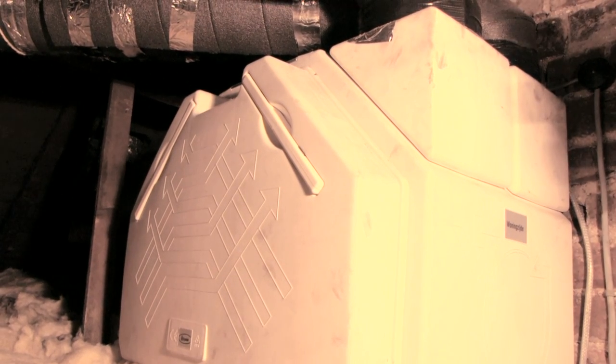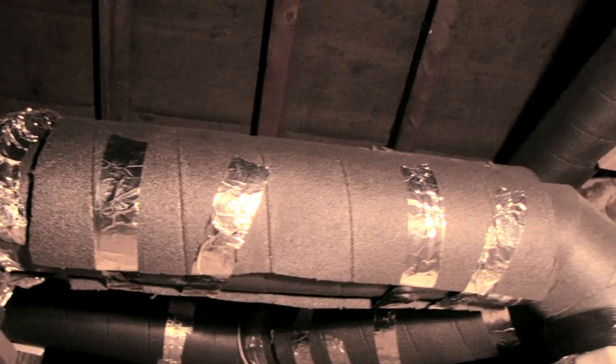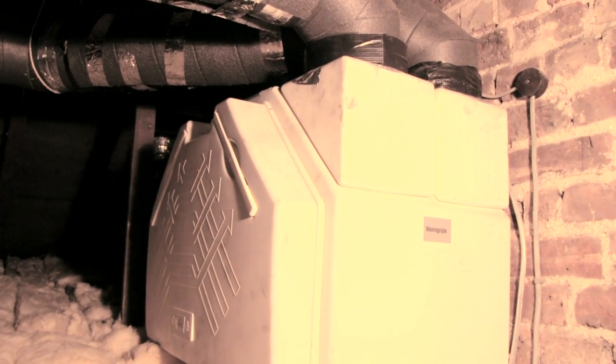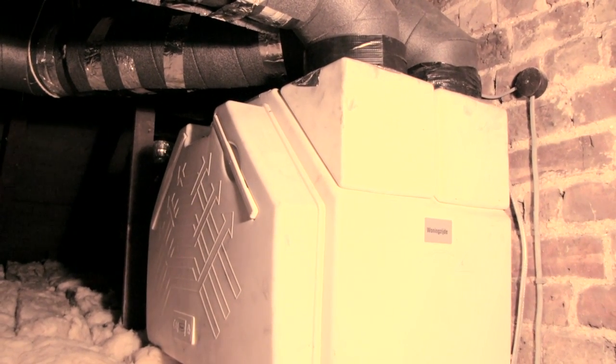I've installed a ventilation system in the house — an MVHR unit, which stands for Mechanical Ventilation with Heat Recovery. It basically takes clean air from the outside and delivers it to rooms like the downstairs lounge and the bedrooms. At the same time it extracts air from the kitchen and bathroom, and there's a unit in the loft that exchanges and recovers the heat from the air going out, so you get quite a lot of heat coming back in and don't lose the heat you have in the house.